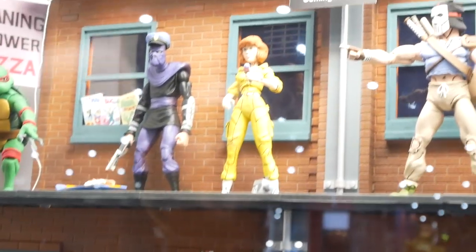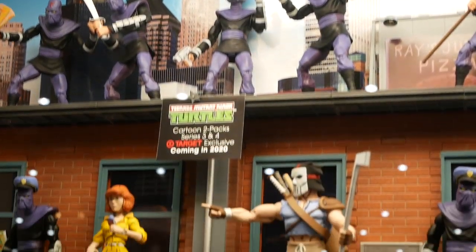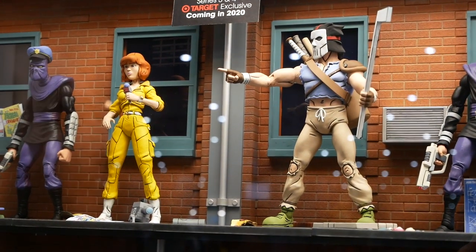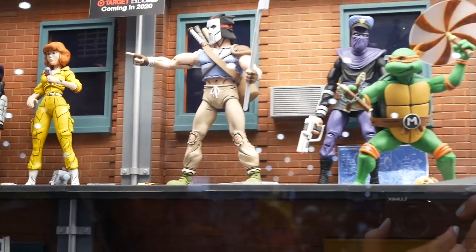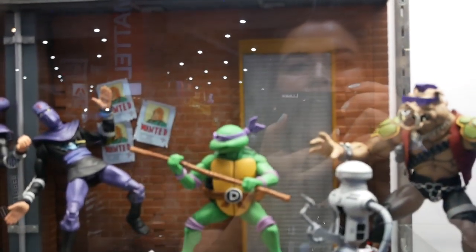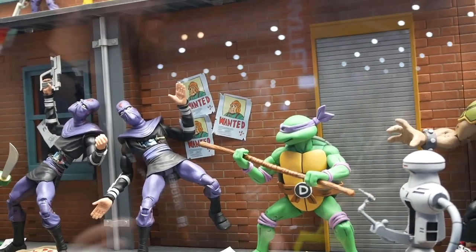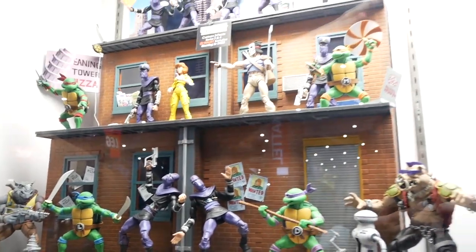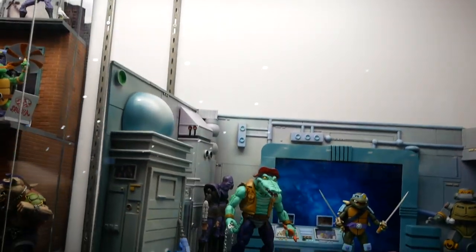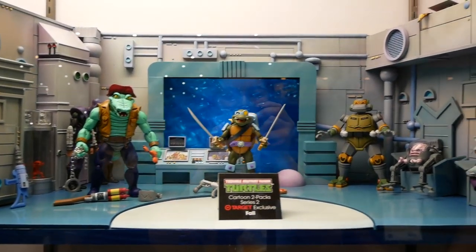For the first time we're also showing Alpha Prime and Casey Jones and April O'Neil. They will also be in two-packs later this year. We're showing off Road Killed Rodney, and there are tidbits and Easter eggs for real big Turtles fans. In the Technodrome diorama, we've got Leatherhead, Slash, and Metalhead from the cartoon.